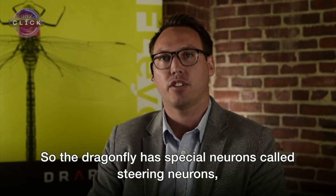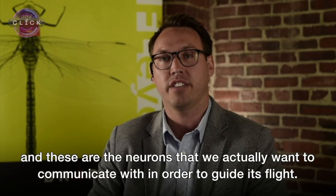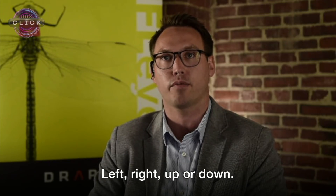The dragonfly has special neurons called steering neurons, and these are the neurons that we actually want to communicate with in order to guide its flight left, right, up, or down.